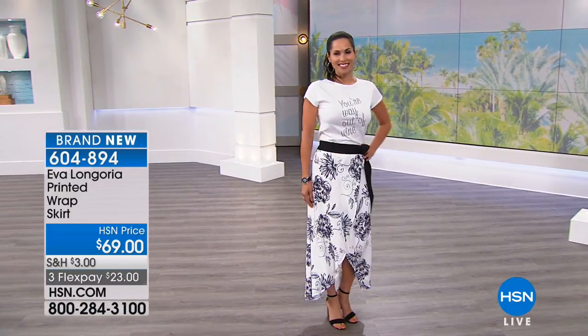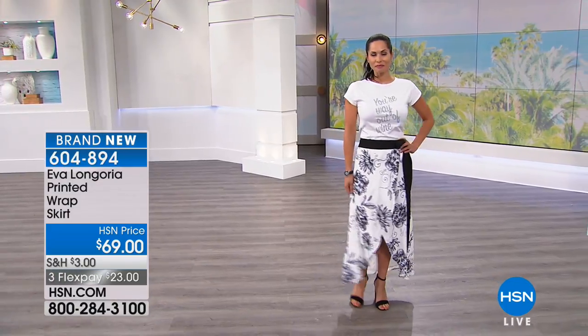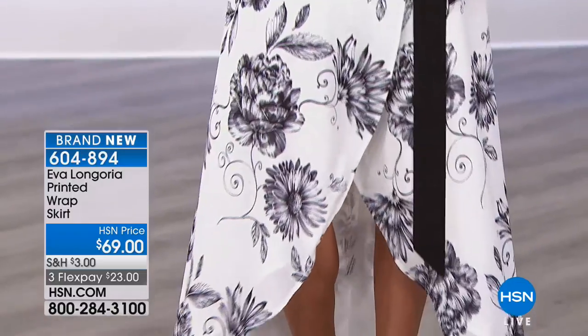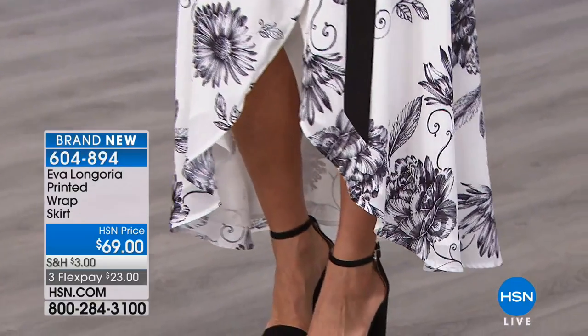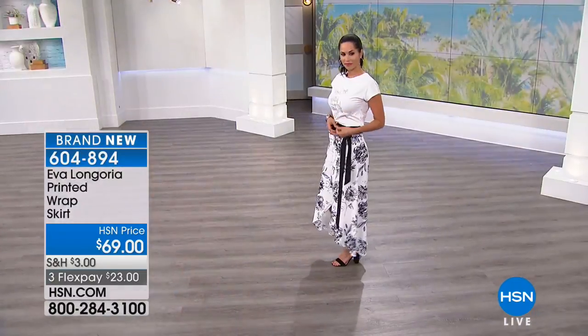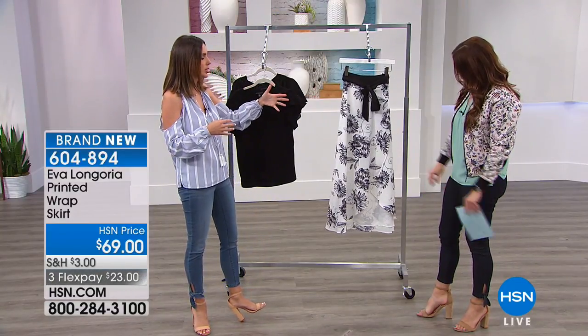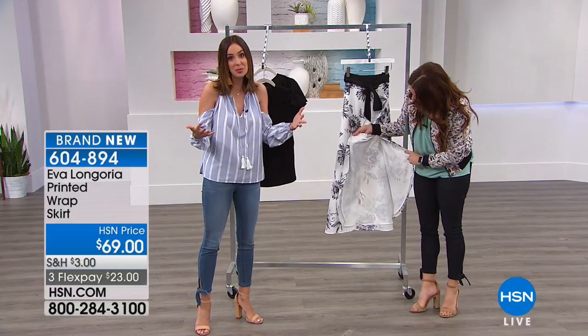If you want to pop a color with this, you could do that too. We're showing it with white or black, but couldn't you do a great red top with this? Or a fun little colored shoe — that'd be cute. Maybe a pop of color on your lip. It's anything that you want it to be because it's that really gorgeous, elegant palette. It's the piece that when you buy now, you're going to look at five years later and say, oh my gosh, it's still so chic and so fabulous because it's timeless.